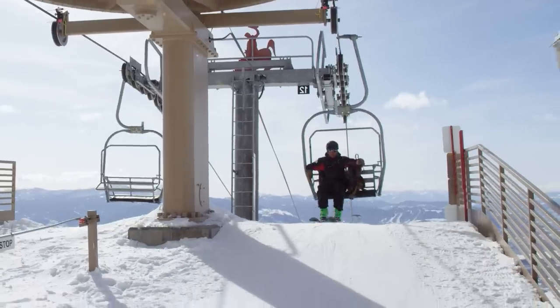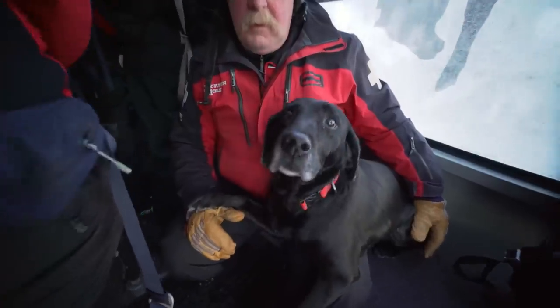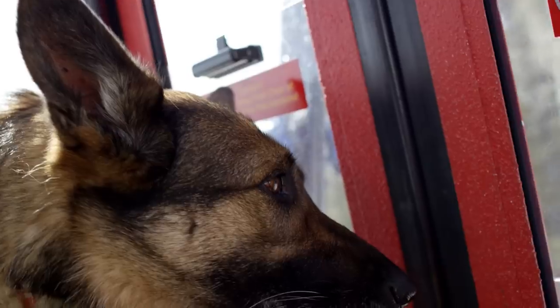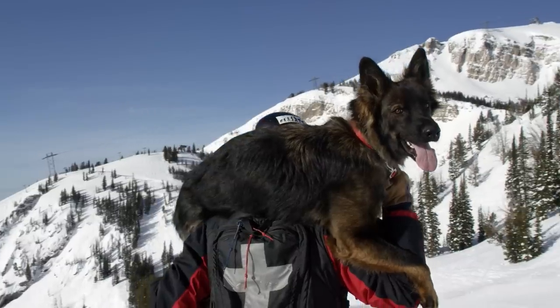We have a variety of methods in which we transport the dogs. To start the day, generally they'll ride either the aerial tram or the gondola to their duty station. To get to the drill sites or an actual avalanche, you can put them over your shoulders.